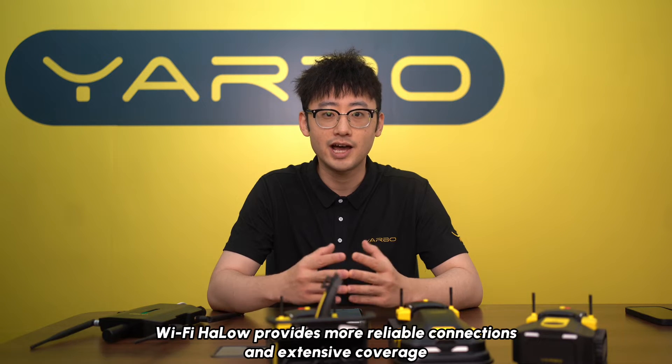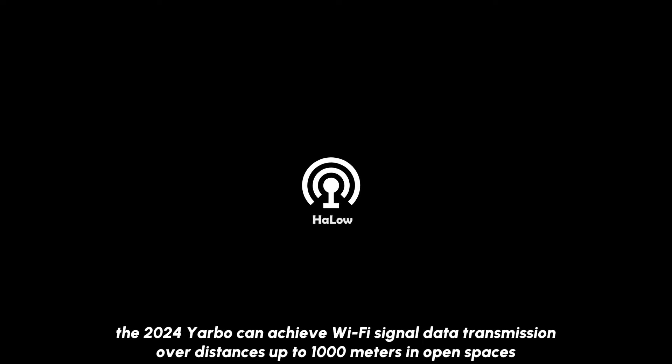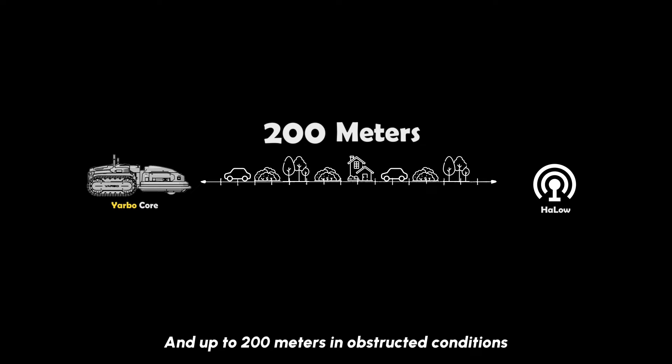Wi-Fi HALO provides more reliable connections and extensive coverage. With Wi-Fi HALO, the 2024 YARBO can achieve Wi-Fi signal data transmission over distances up to 1000 meters in open spaces and up to 200 meters in obstructed conditions.